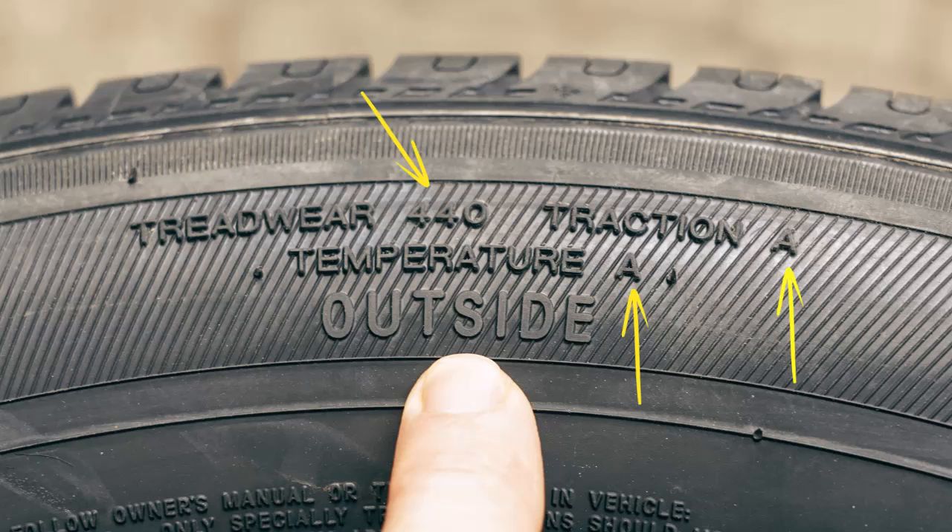Ever seen numbers and letters like 440 AA on your tire? Let's quickly break down what they mean.